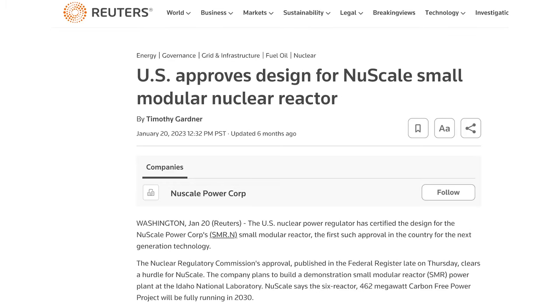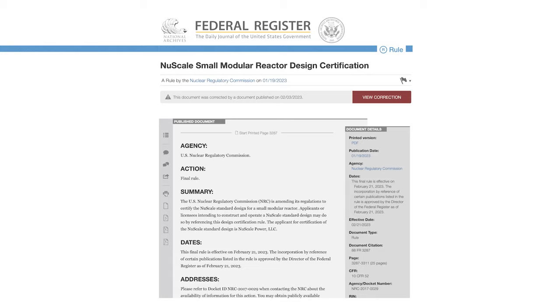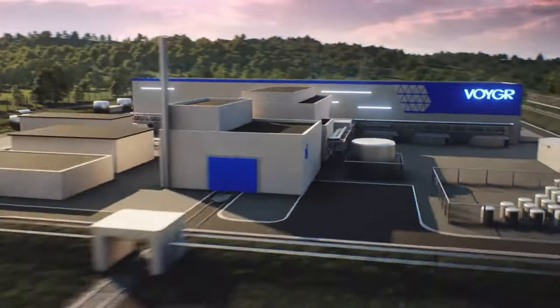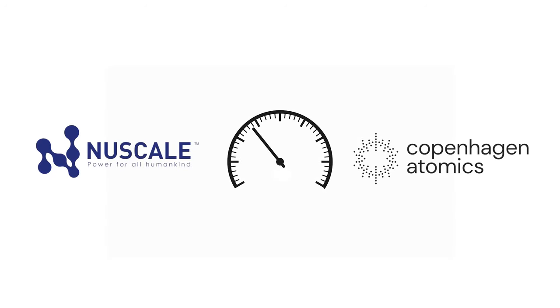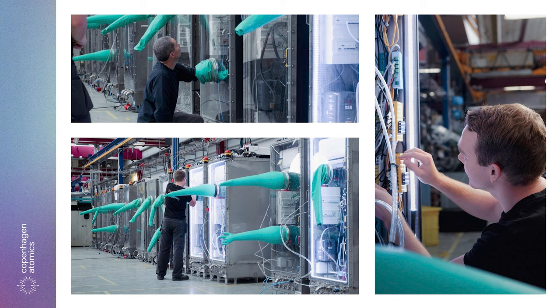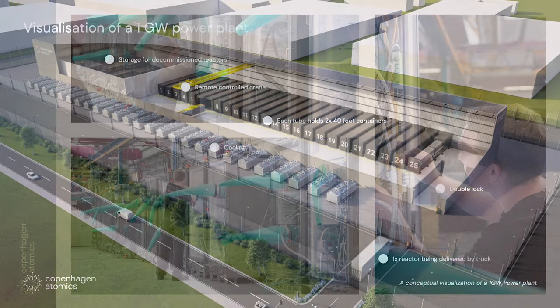Their January 2023 approval from U.S. nuclear regulators was a huge win, not just for the company, but for this formative and critically important new industry as well. At the opposite end of the spectrum is Copenhagen Atomics, a company that seeks to embrace all the very best advanced nuclear technology at once in a single product.